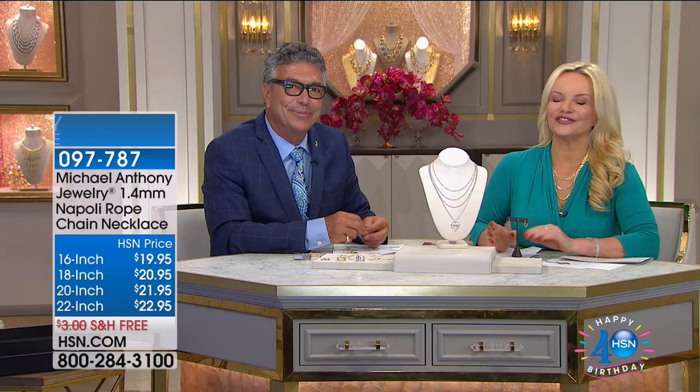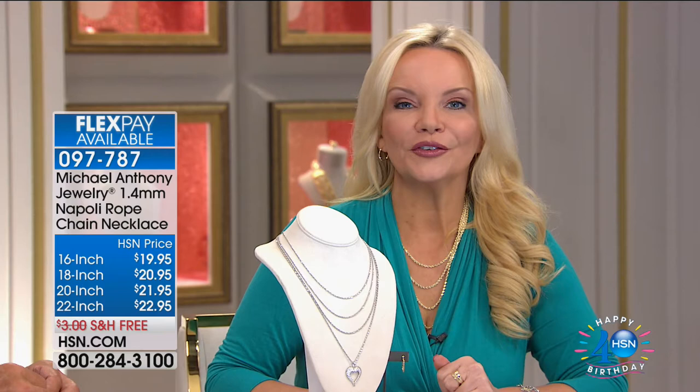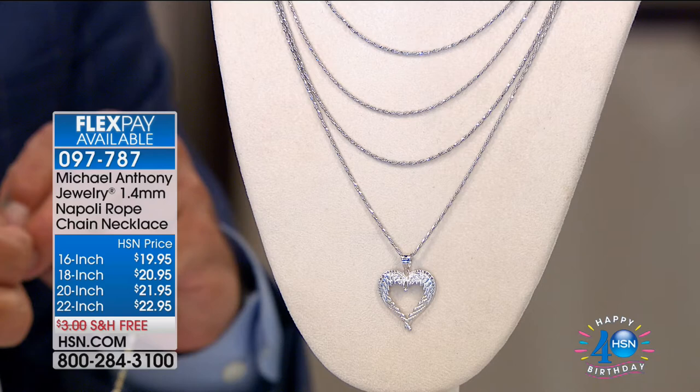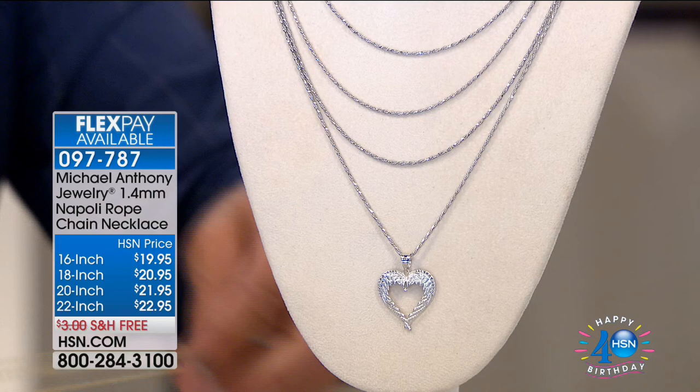We are back with Anthony Polarcio and Michael Anthony Jewelry Celebration. We're bringing back something you've been waiting on — it's on FlexPay for you today, and we're doing free shipping. We have not done free shipping, and we certainly haven't had four flexible payments on our Napoli chain. If you are looking for a chain that can go with your sterling silver, white gold, or platinum, we have it for you. Every single size has four flexible payments.